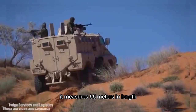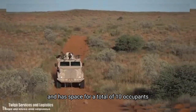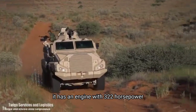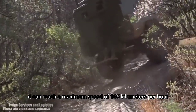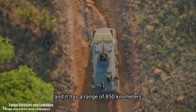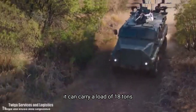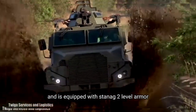It measures 6.5 meters in length, weighs 10 tons and has space for a total of 10 occupants. It has an engine with 322 horsepower, can reach a maximum speed of 105 kilometers per hour, and has a range of 850 kilometers. It can carry a load of 1.8 tons and is equipped with STANAG 2 level armor.